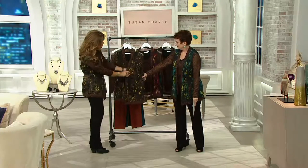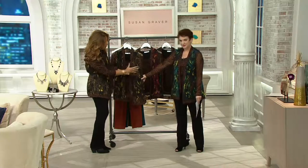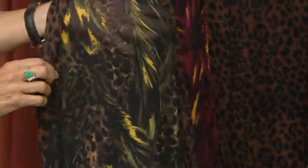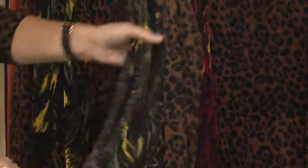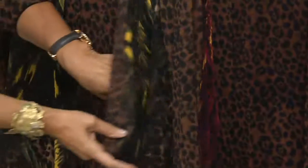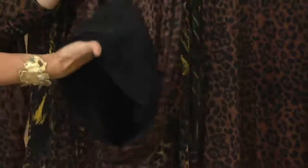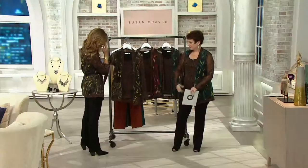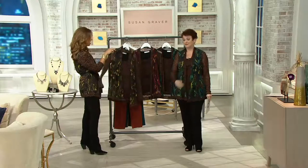So the green has more of the olive color, and then the blue has more of the teal colors. You can kind of almost see my hand under it — this is a beautiful netting. It's a lighter-weight netting, and underneath the tank has the liquid knit lining. So amazing value — I can't even believe the two pieces for $59 is fabulous.